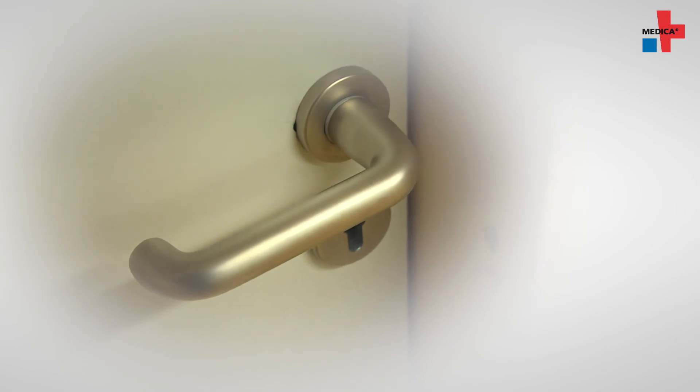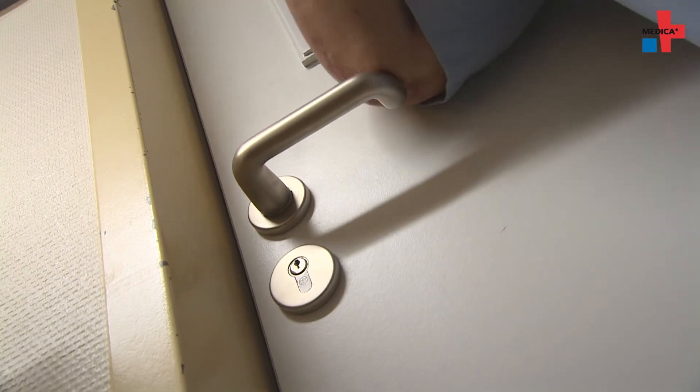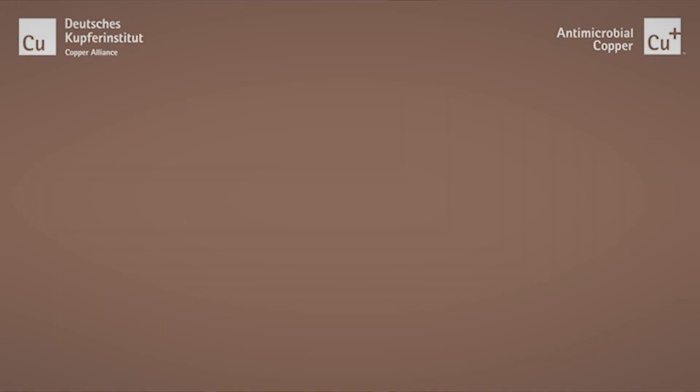Dr. Oetmut Schubert explains why the clinic chose these copper handles. The scientific research on bacterial reduction or decrease in bacterial contamination through these copper handles is compelling. Hospital hygiene is a complex and incredibly important field, and if we can incorporate a building block this way that improves hygiene and the safety of patients, it's the right choice, of course.